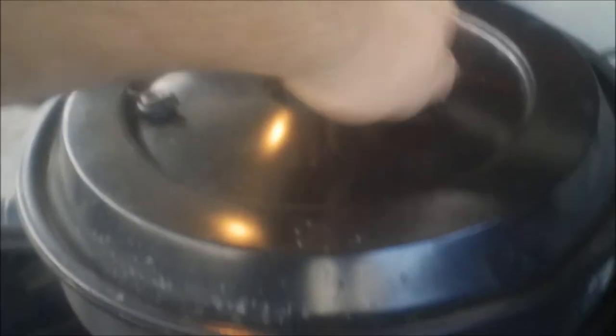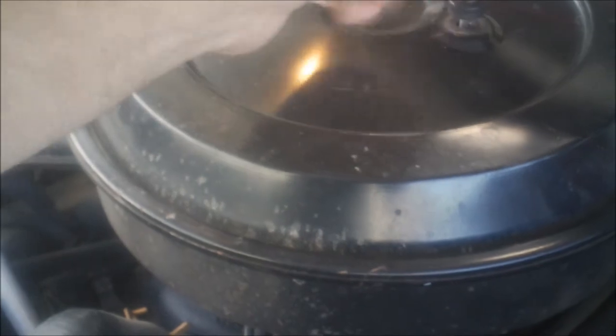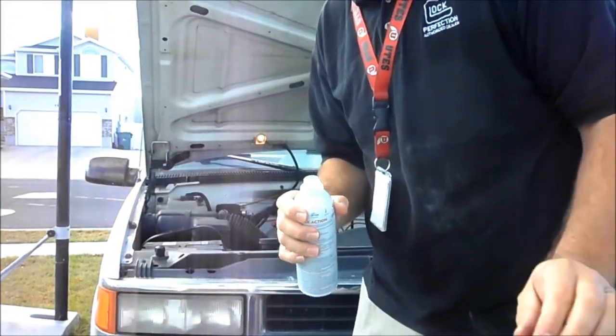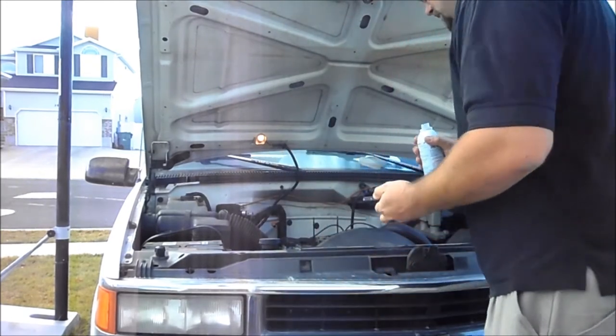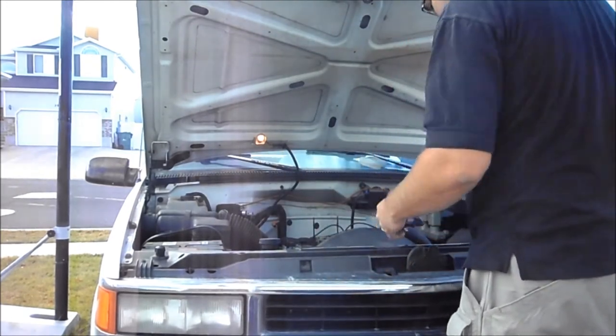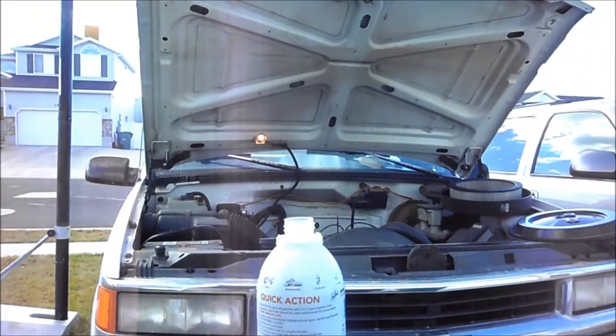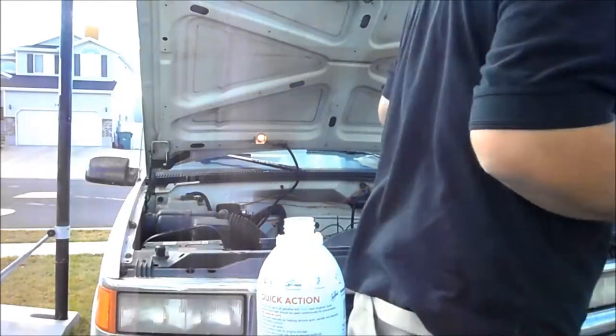So the first thing you do is remove your air cleaner to get to your throttle body and intake manifold. Here's the one on mine — I'm going to show you how we do this. The trick is you pour it right down into the carburetor while it's running. Let's go start this truck and I'll show you how it works.